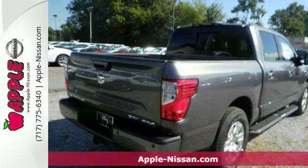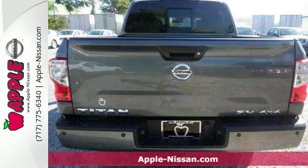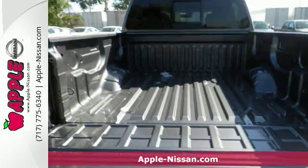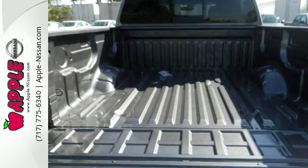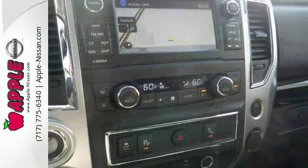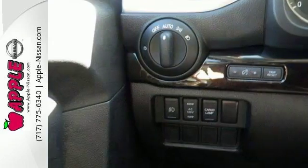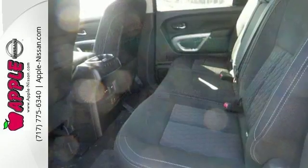Here's the 2017 Nissan Titan SV. This trustworthy truck with its grippy four-wheel drive will handle just about anything Mother Nature decides to throw at you. You won't need much gas either when you're getting up to 21 miles per gallon on the highway. Safety features include anti-lock brakes, multiple airbags, and traction control. Plus it runs on the 390 horsepower 5.6 liter V8 engine.